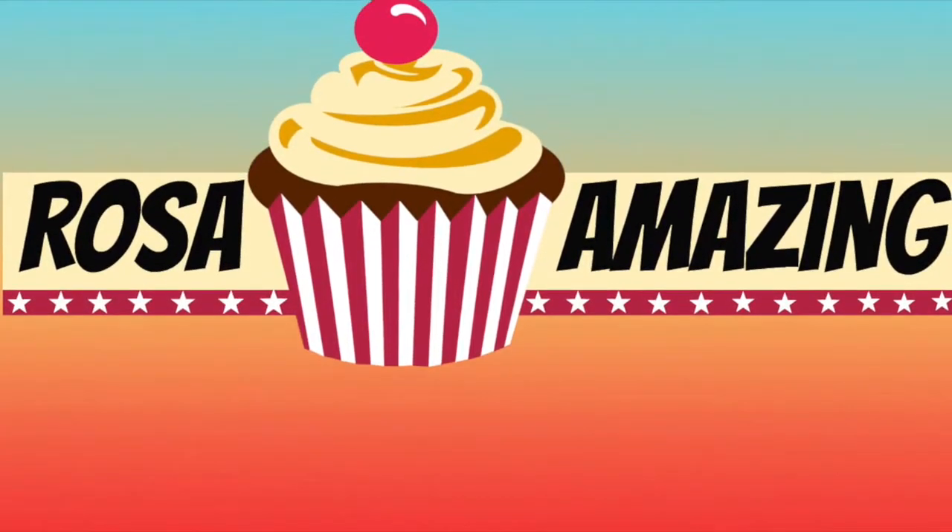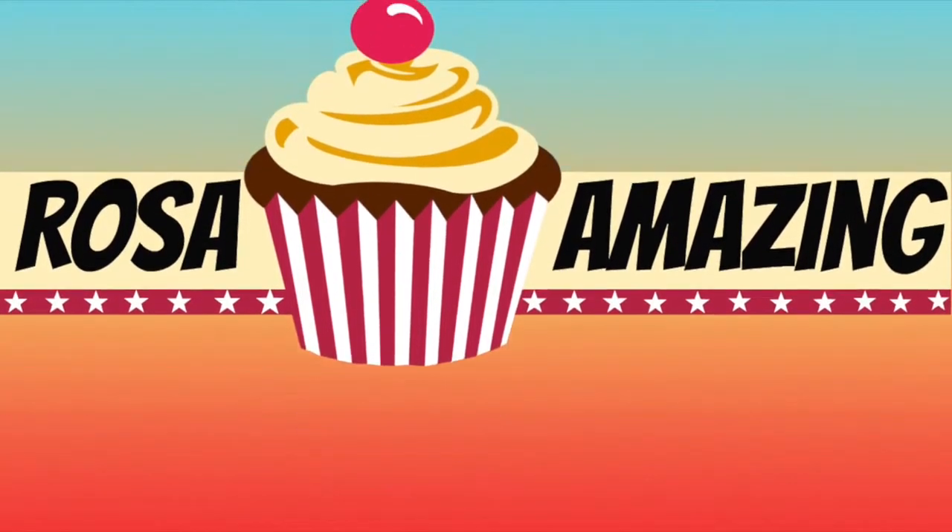Hey guys! I'm going to be showing you and telling you my skincare routine. I have quite a few steps to go through.